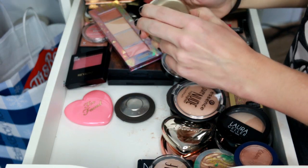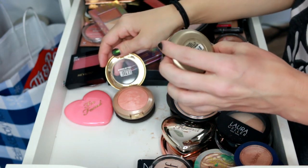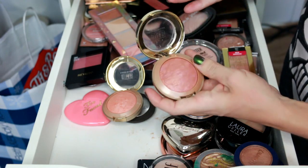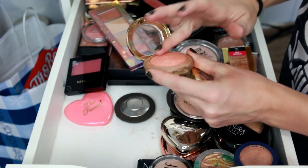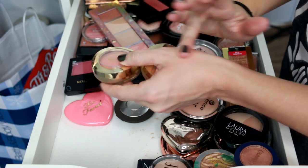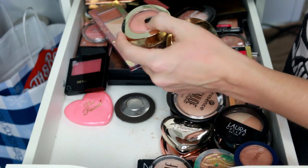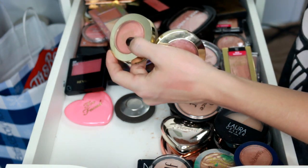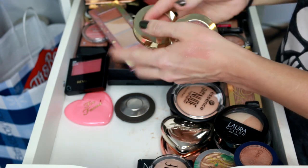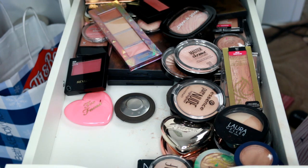For the Milani blushes, I'm keeping both of these. Luminoso — I fell really back in love with this blush this year. And then Beiramore, which is very similar to Warm Soul, just with a little more shimmer. I love both of these — they look gorgeous in the summer. The shimmer in them isn't overpowering at all; they're just so natural-looking. Definitely keeping both Milani blushes.